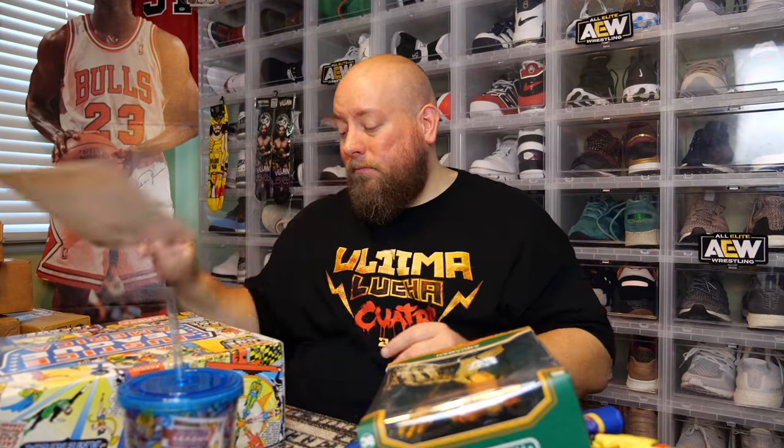This box was awesome. Very impressed. World's Finest The Collection by Culturefly — two huge thumbs up. This was a good box. It had a lot of stuff in it that I like, stuff that I collect, stuff I'm going to use. Would I recommend this box to people to purchase? Yes. If you're a fan of comic books, nerdy stuff, geeky stuff, superheroes, t-shirts, action figures, collectibles — this box is for you. I'll leave a direct link down below in the description if you want to purchase this box.